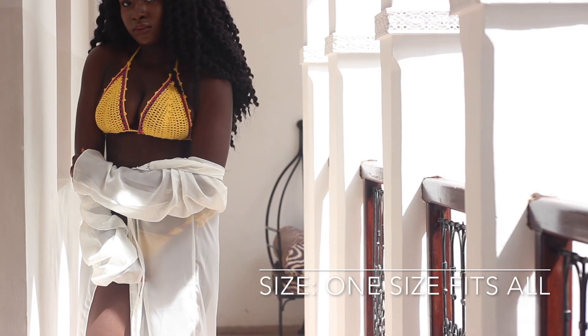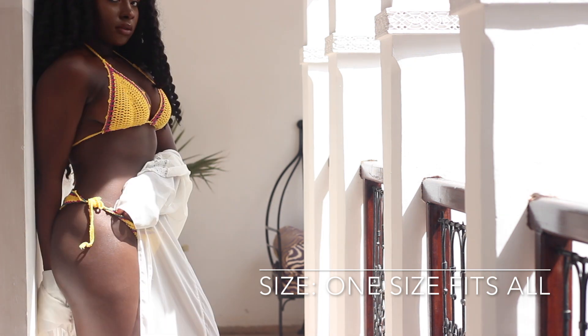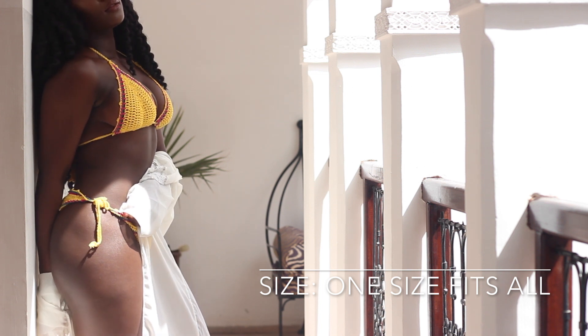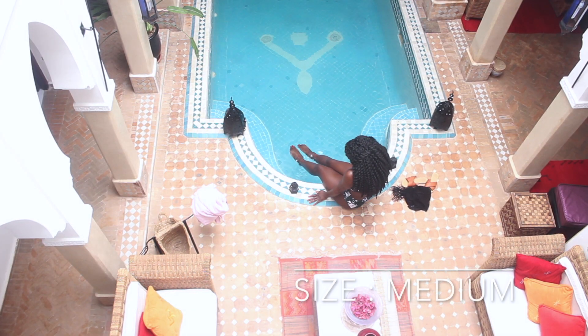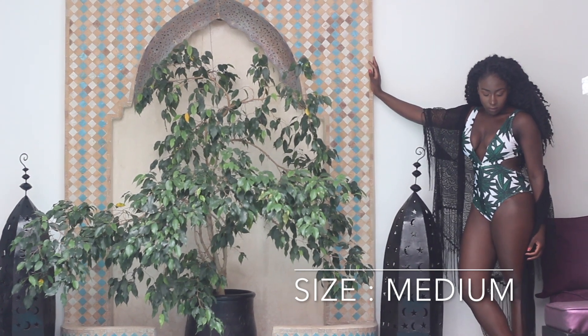I just love the color yellow on dark skin, so when I saw this crochet bikini I had to get it. This is definitely my second favorite bikini and I'll give it an 8 out of 10. The bottoms are tied at the side which means they're easily adjustable, and the back is also tied so you can adjust it.